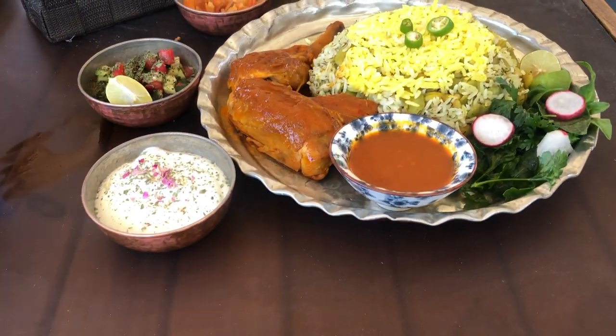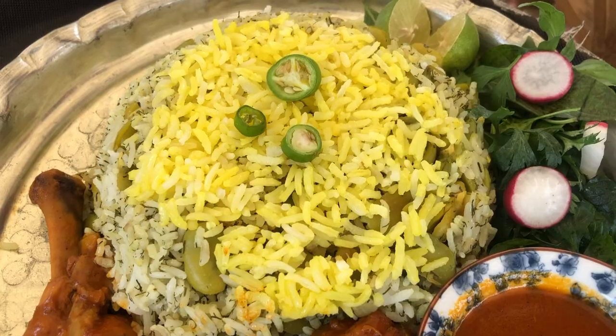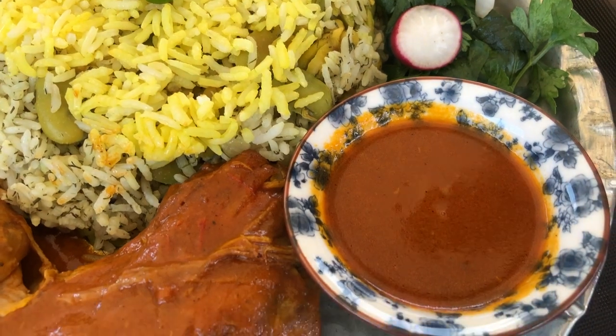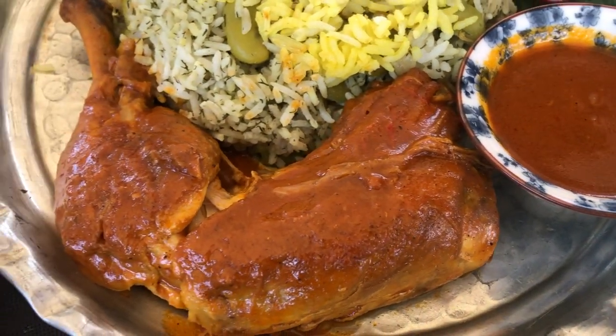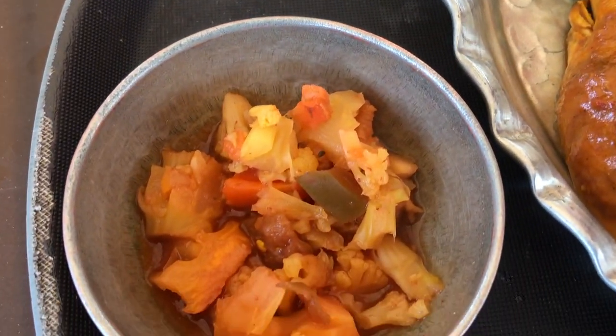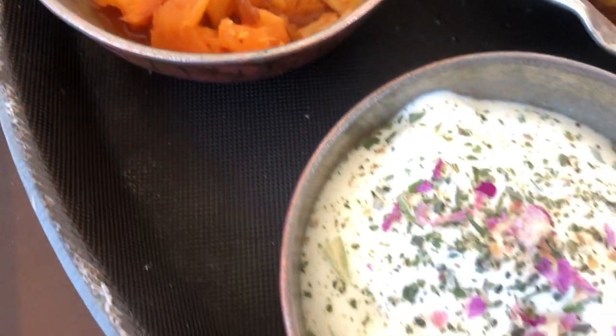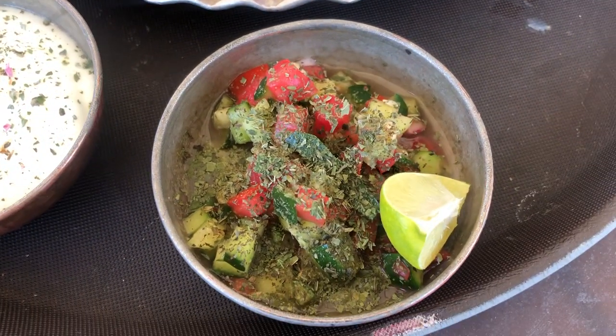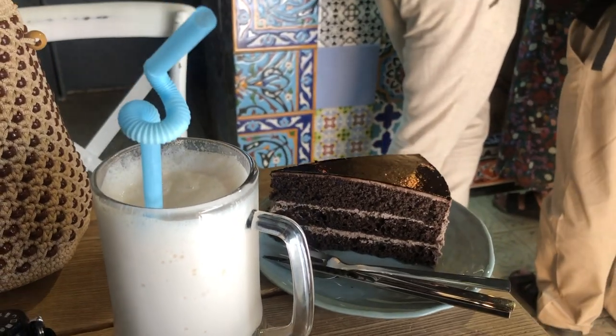At this cafe, they have saffron rice with chicken and a very tasty sauce that comes with pickled vegetables, yogurt, and salad Shirazi.